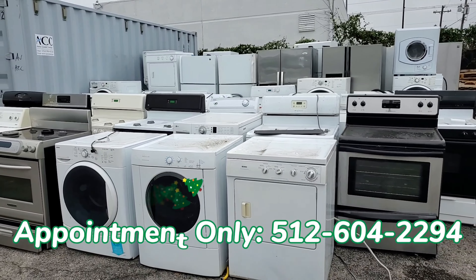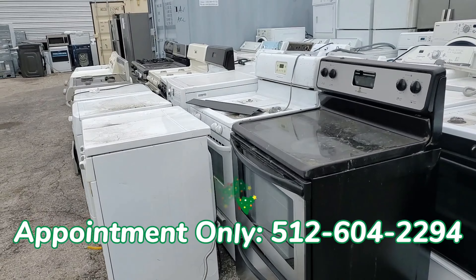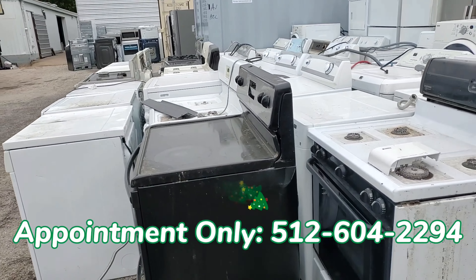We have both gas and electric dryers, loads of washers to choose from, more than five laundry centers up for grabs, and plenty of really nice refrigerators — from top and bottoms, side-by-sides, and stainless steel.